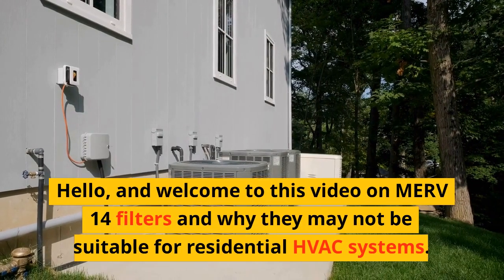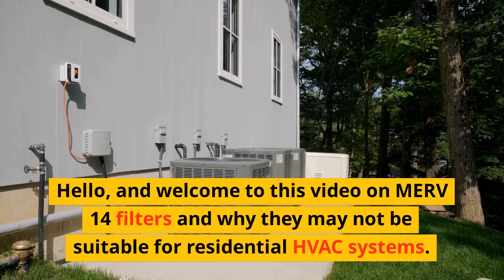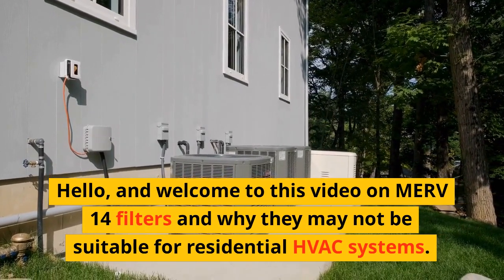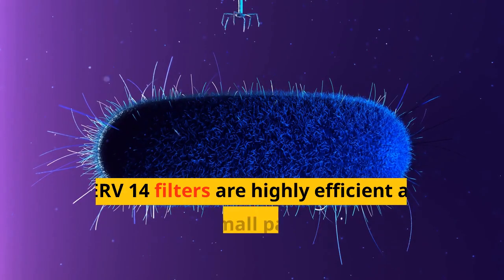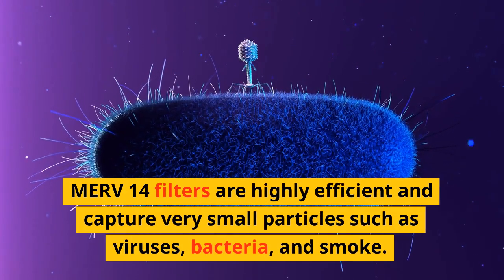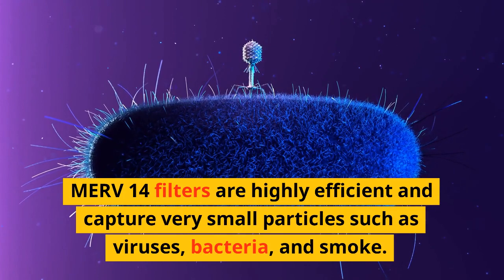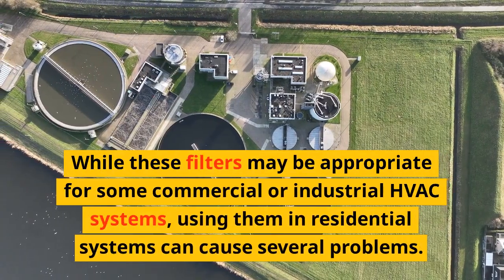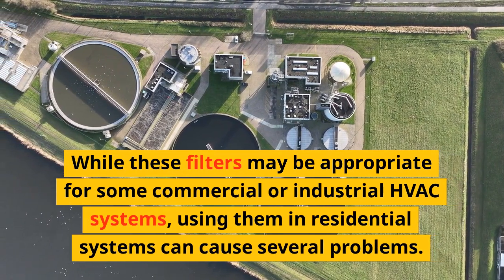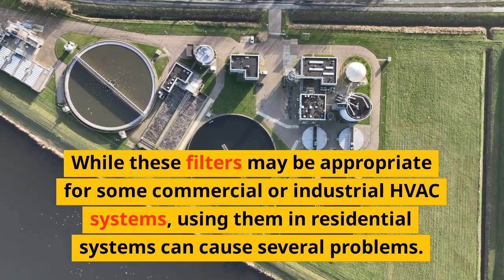Hello, and welcome to this video on MERV 14 filters and why they may not be suitable for residential HVAC systems. MERV 14 filters are highly efficient and capture very small particles such as viruses, bacteria, and smoke. While these filters may be appropriate for some commercial or industrial HVAC systems, using them in residential systems can cause several problems.